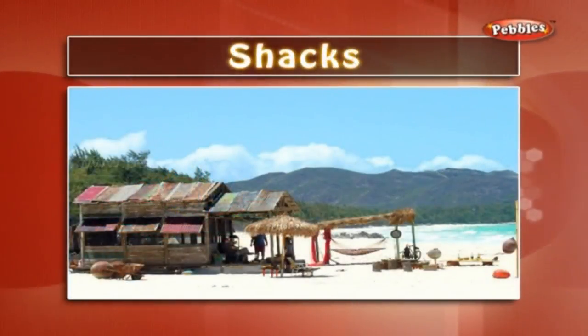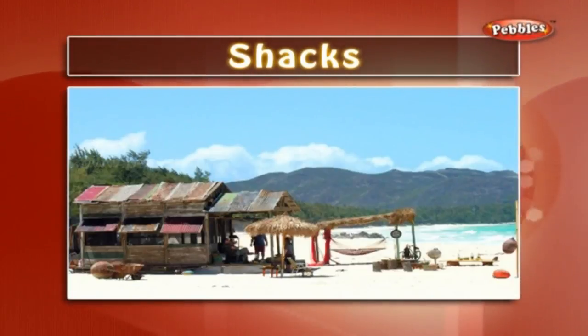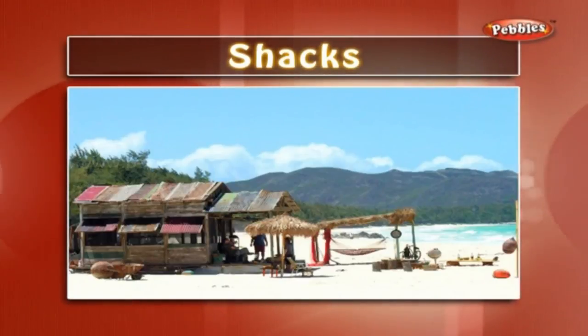Shacks: a shack is a small crude shelter built generally on the beach. People take rest in these shacks. Some shacks are used as hotels or food centers.